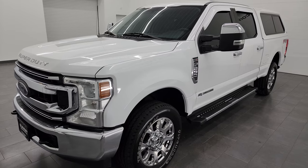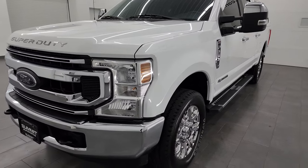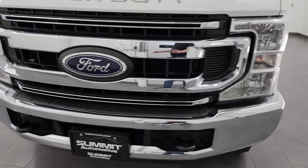This truck has been fully safety inspected by our service shop. It has a fresh oil and filter change. All the fluids have been checked and topped off and it is 100% ready to go.